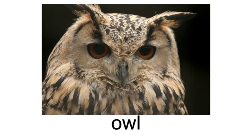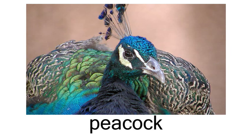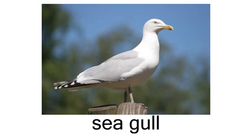Owl. Parakeet. Peacock. Pigeon. Rooster. Seagull.